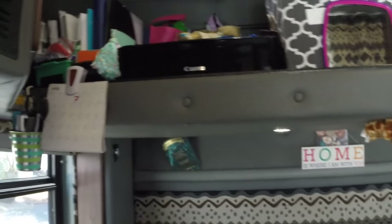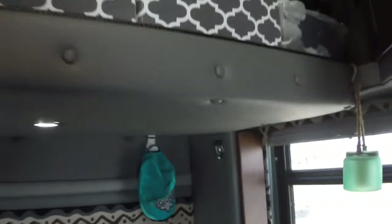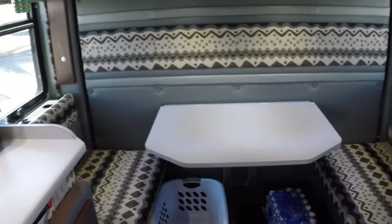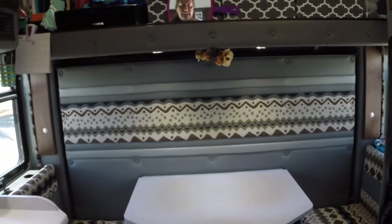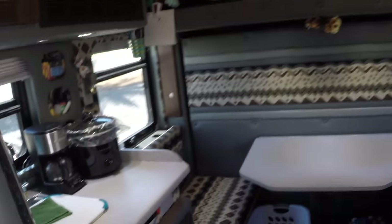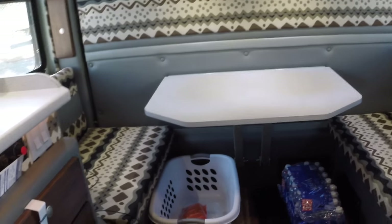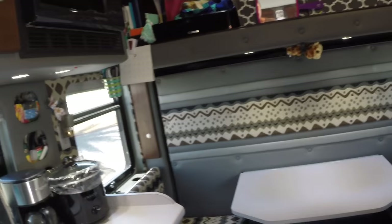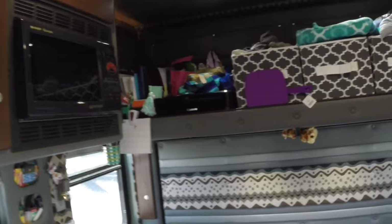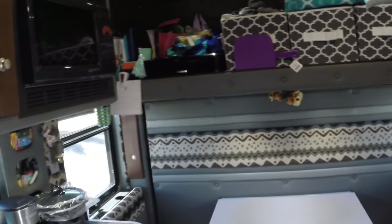Let me put the bed up so y'all can see what it looks like with the table configuration. Here it is with the bed up and the tabletop down — it's a nice little table area to eat or do paperwork. We've got two little bench seats on either side. I keep our laundry basket, extra water, shoes, and the dog's food and water underneath there. Like I said, we mostly keep the bed down, but there are occasions we do put it up.